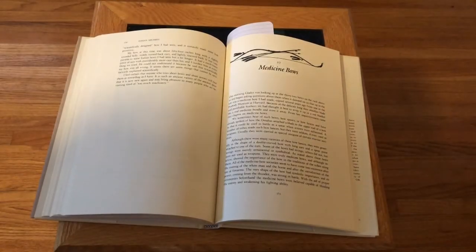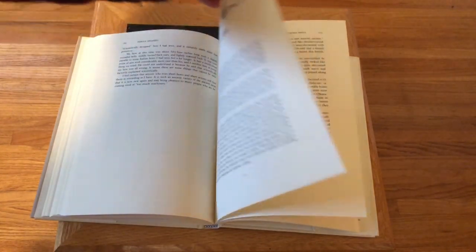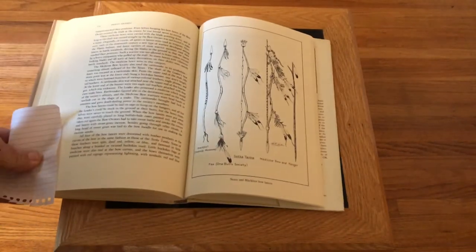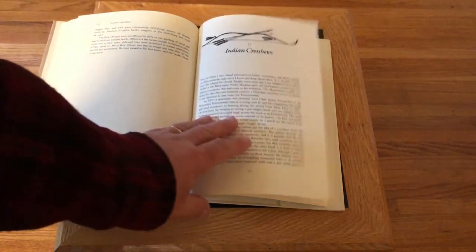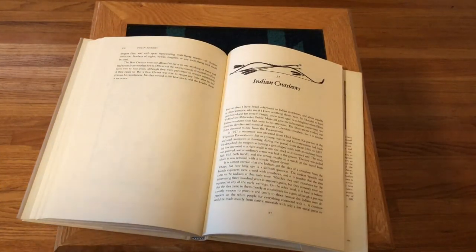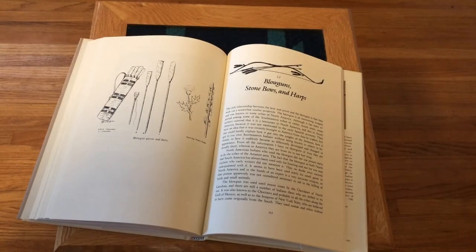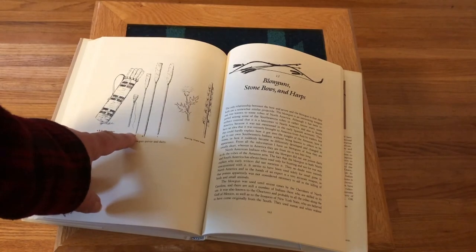Chapter 10 covers medicine bows, with some illustrations. Chapter 11, which kind of came as a surprise, is about Indian crossbows. Chapter 12 covers blowguns, stone bows, and harps, and there's an illustration of some blowgun darts.